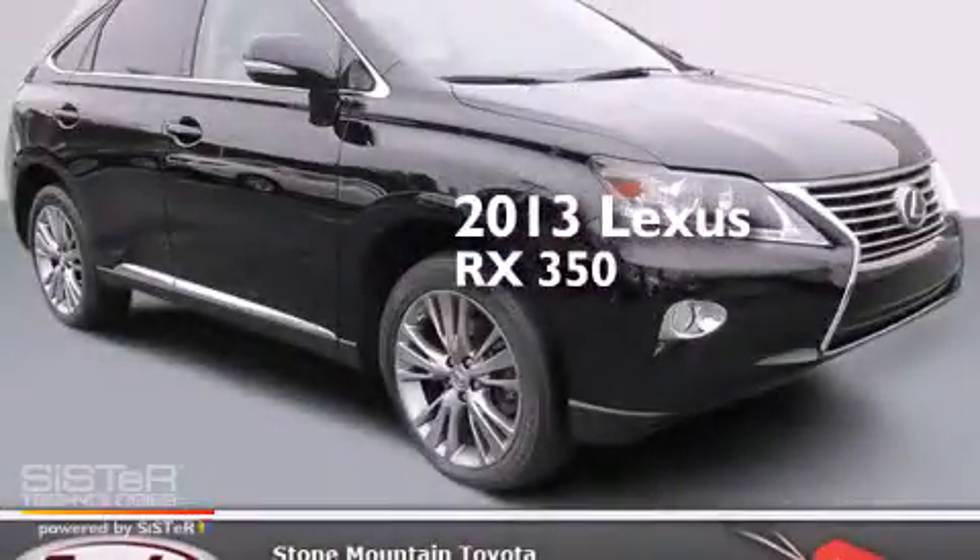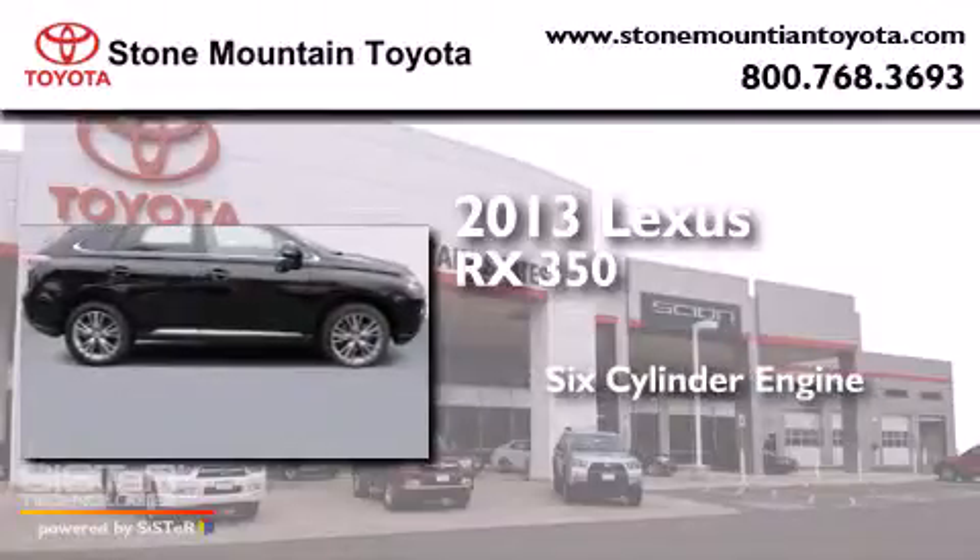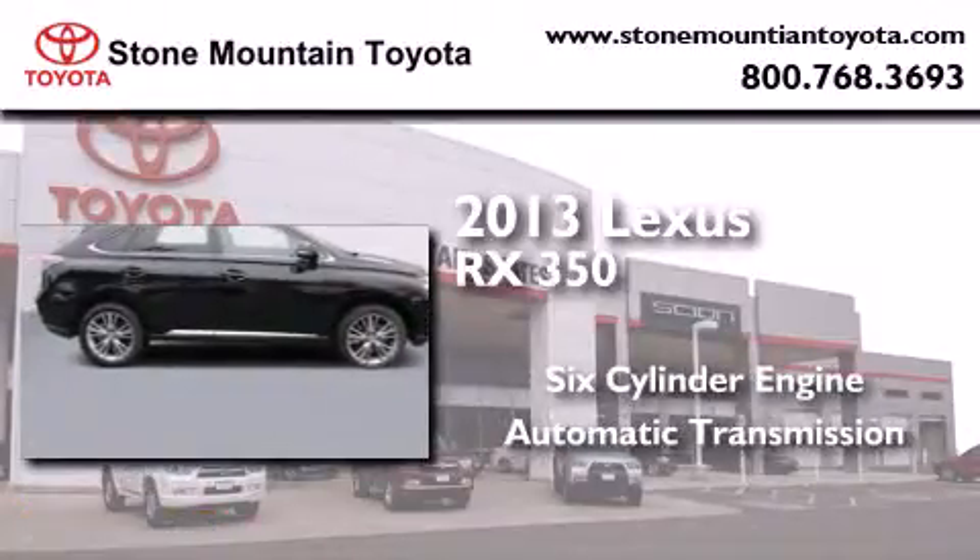This is a 2013 Lexus RX 350. It features a six-cylinder engine and an automatic transmission.